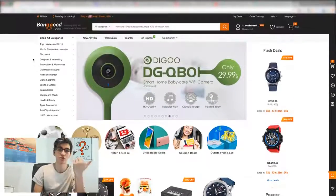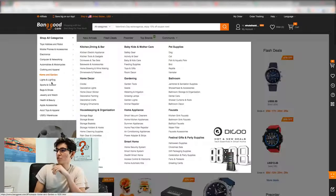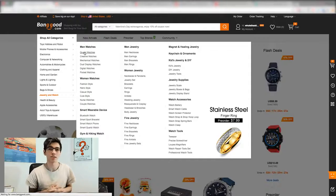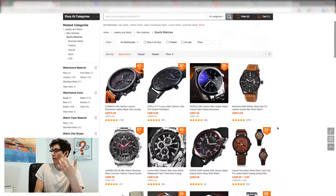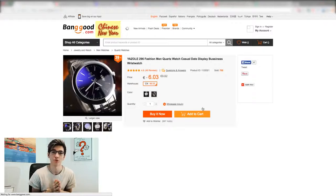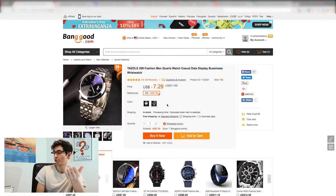BangGood is essentially just another AliExpress alternative you can look into. I tinkered with each of these sites a little bit — for example I went to jewelry and watches, then quartz watches, because I dropship in the fashion industry primarily and watches were a very big thing that sold for me. If you're familiar with AliExpress, you'll recognize that the company Yazul is also on AliExpress, and this site mimics AliExpress very closely — you can see the price at $7.29 with variants you can select.